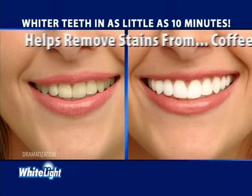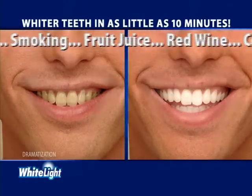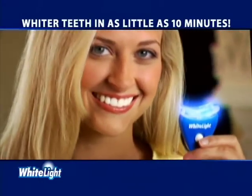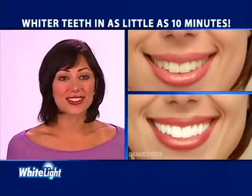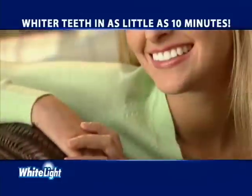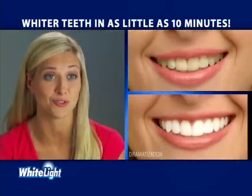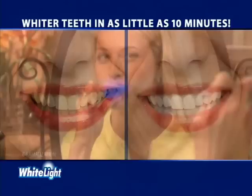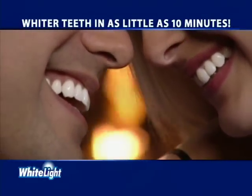Now you can help remove stains caused by coffee, tea, smoking, fruit juice, red wine, cola, or aging using the power of White Light. The White Light system whitens in no time. White Light works so fast and my teeth aren't sensitive — I love it. It's so easy to use. Nothing has whitened my teeth faster than White Light. White Light is what my patients have always wanted: a way to have whiter teeth using light technology. So if you want whiter teeth in as little as 10 minutes, pick up your White Light system today.